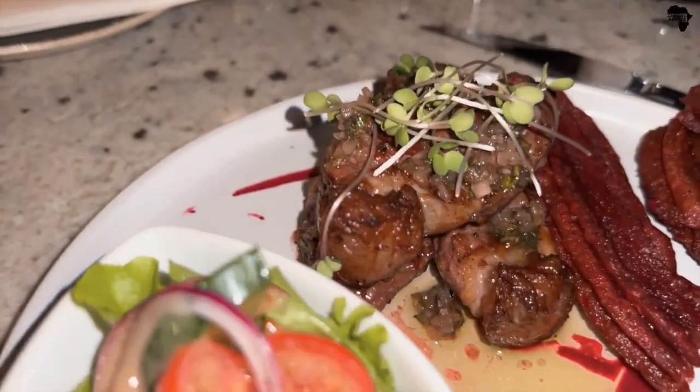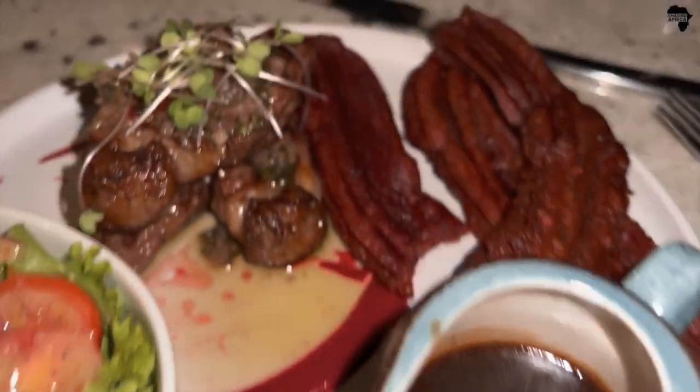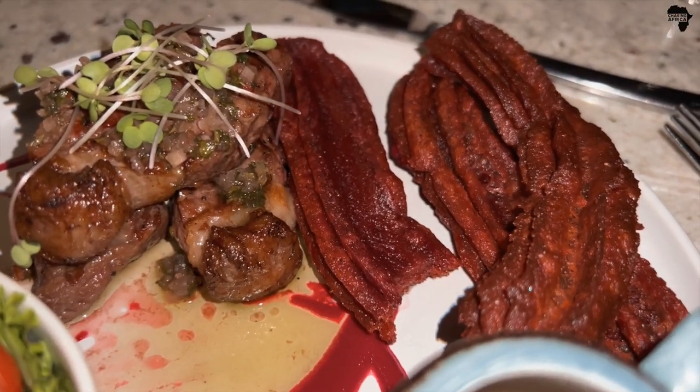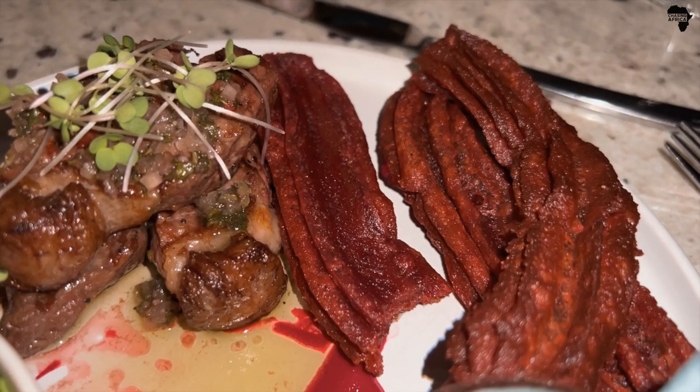Thank you for watching. Please keep following my hotel tours. Comment below, subscribe if you haven't already, and thank you for watching this far. I'll see you in the next video. Here we have some beautiful steak, side salad, and healthy churros — that looks like a donut, but it's made out of sweet potato or something.